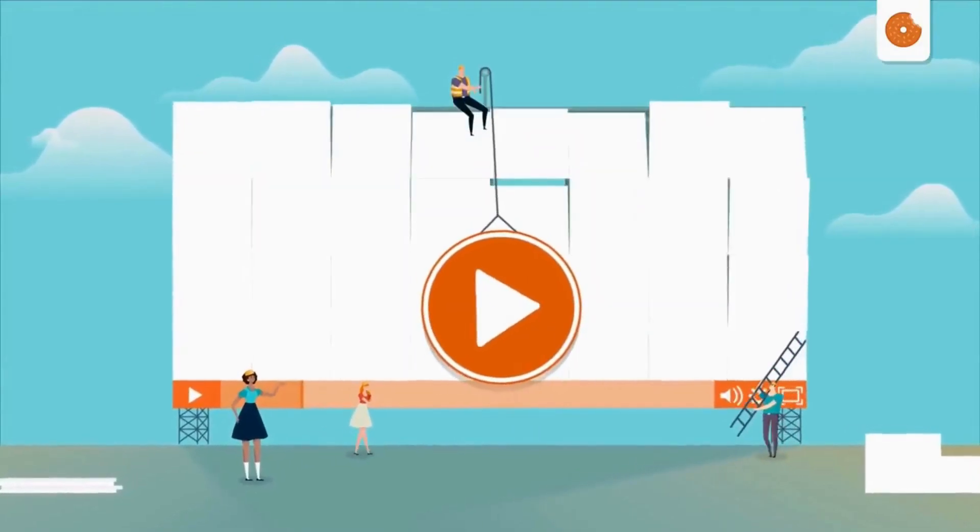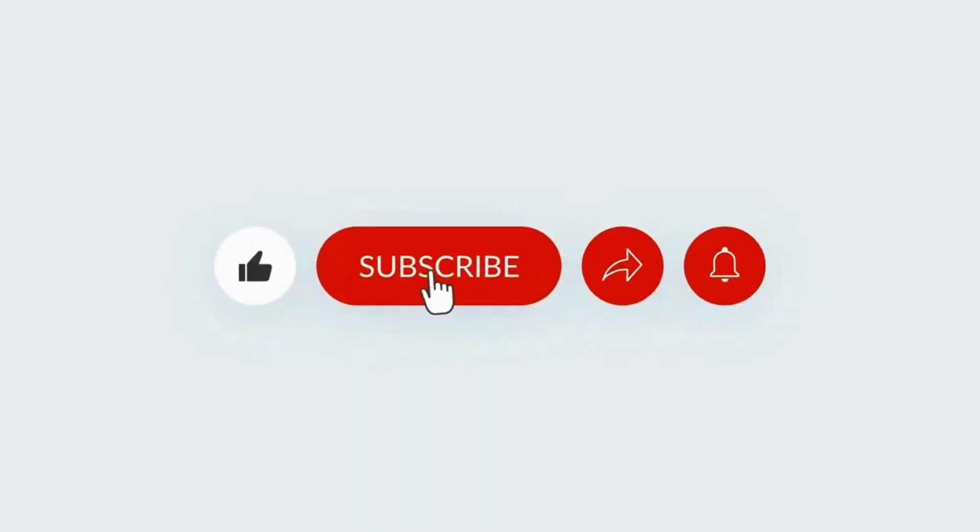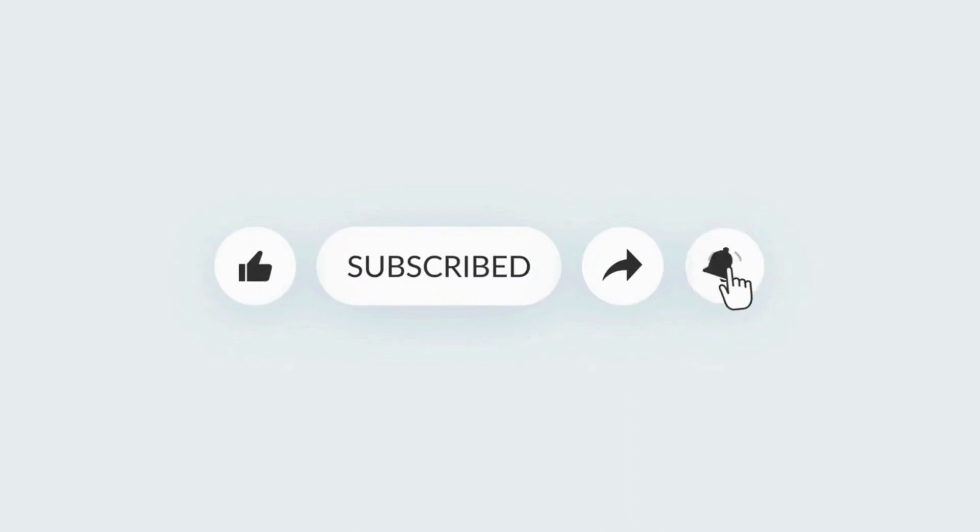If you think this is useful and interesting, please watch the video and subscribe. Let's go to the video.